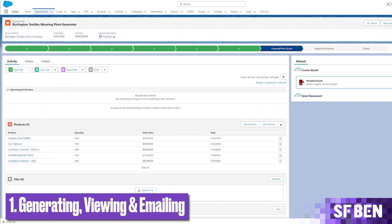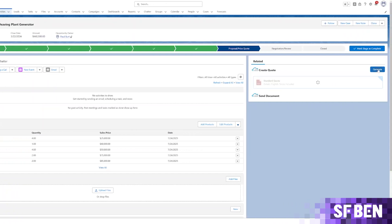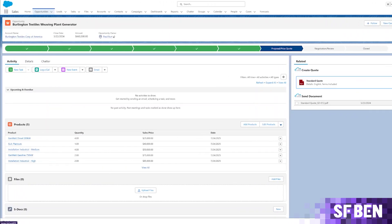To ensure a happy sales team, admin work surrounding a sale needs to be frictionless. This is why S-docs allows you to generate, view and email a document within Salesforce. Simply click a button, select your template and let the magic happen.